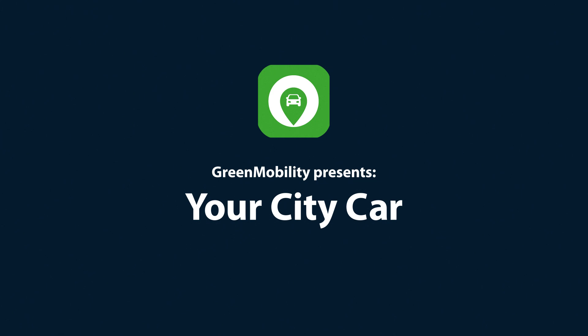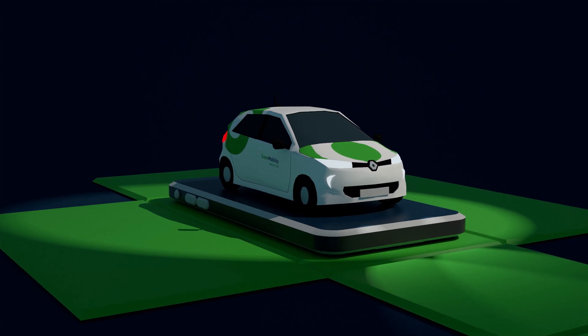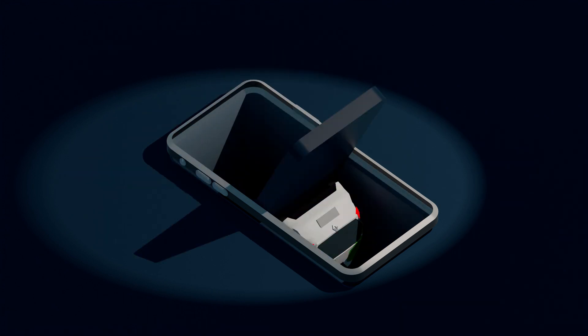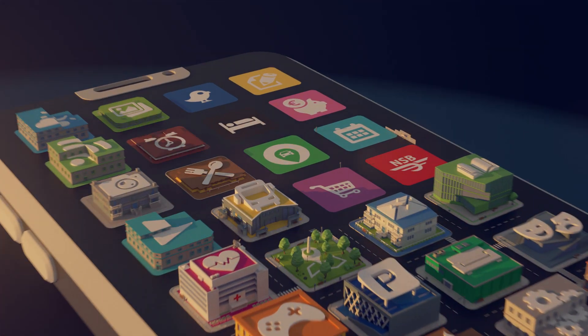Green Mobility presents Your City Car. Come along for the ride and we'll tell you all about it. It's an exciting concept and we promise it'll be worth it. We are based in Copenhagen and already have a partner in Oslo.